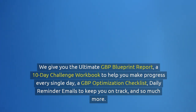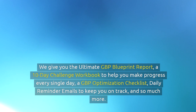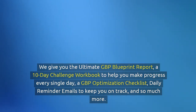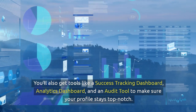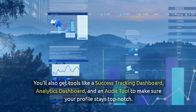The ultimate GBP blueprint is a proven process that shows you exactly how to maximise the benefits of your Google Business Profile. We give you the ultimate GBP blueprint report, a 10-day challenge workbook to help you make progress every single day, a GBP optimisation checklist, daily reminder emails to keep you on track, and so much more. You'll also get tools like a success tracking dashboard, analytics dashboard, and an audit tool to make sure your profile stays top-notch.